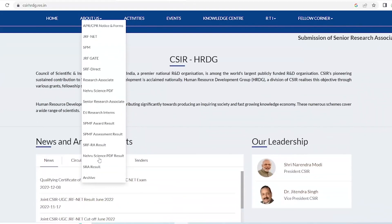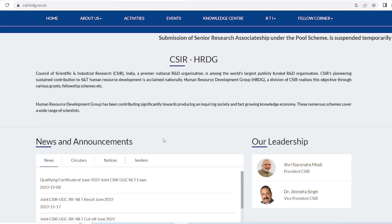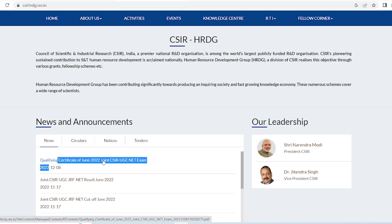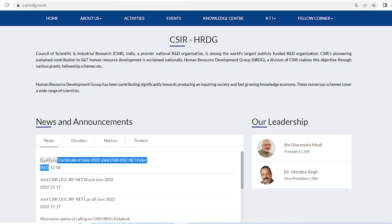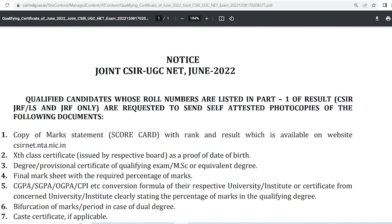On the CSIR HRDG website, go to the news and announcements section. You will see the latest news that a notification has come on 8th December regarding the qualifying certificate for NET June 2022 joint CSIR NET exam. When you click on it, you will open the notice which contains all the important information you need to follow for downloading your CSIR NET June 2022 e-certificate.